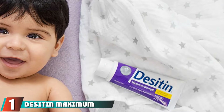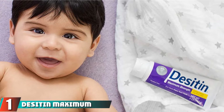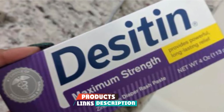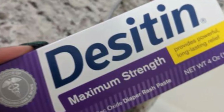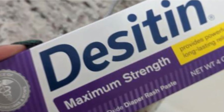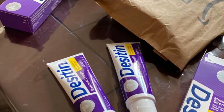At the first position of our list, we have DeZidin Maximum Strength Diaper Rash Paste. A high percentage, 40% of zinc oxide, which is the highest level of over-the-counter diaper rash, is included in DeZidin's maximum strength solution. Parents switch towards this powerful, ultra-thick paste in peak discomfort. It is highly recommended by dermatologists and is safe for usage on a daily basis.